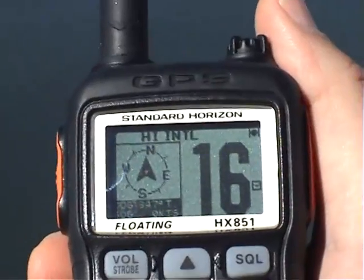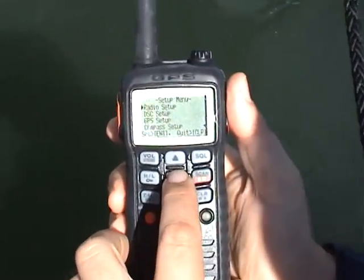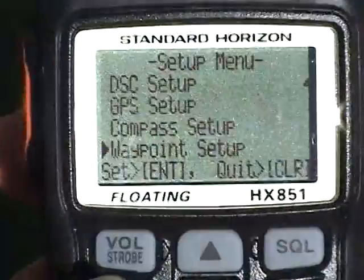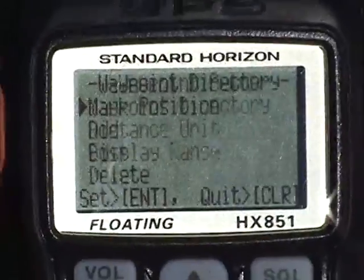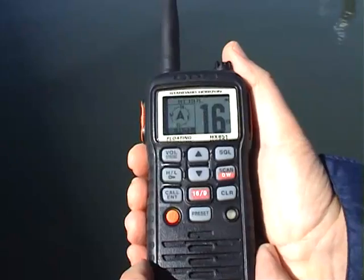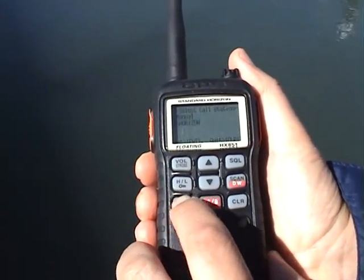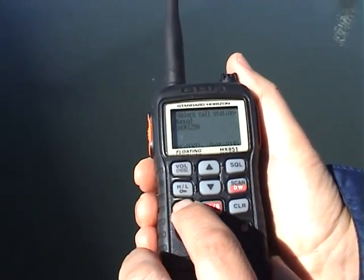To aid this navigation there is a clear, easy to read compass display, and up to 200 waypoints can be entered and stored in the memory. Working a bit like a pager, the DSC can send an alert to an individual or a selected group.